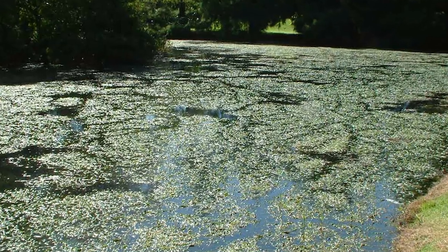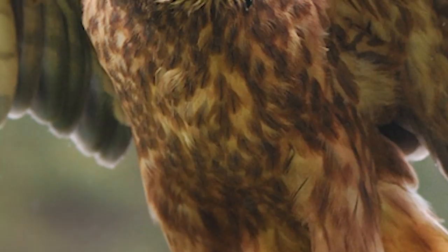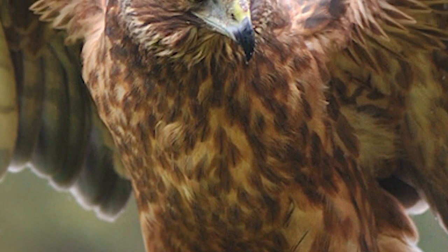Vast growing weeds obscure and ruin nest sites, and recreational river use also threatens them. The most significant threats that these birds face, however, come from predators, particularly the introduced ones.